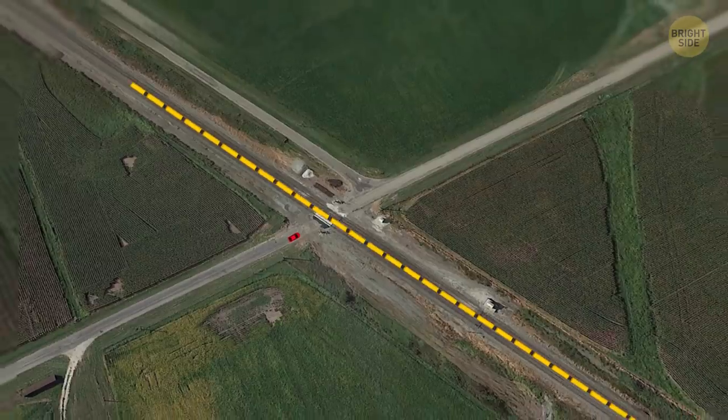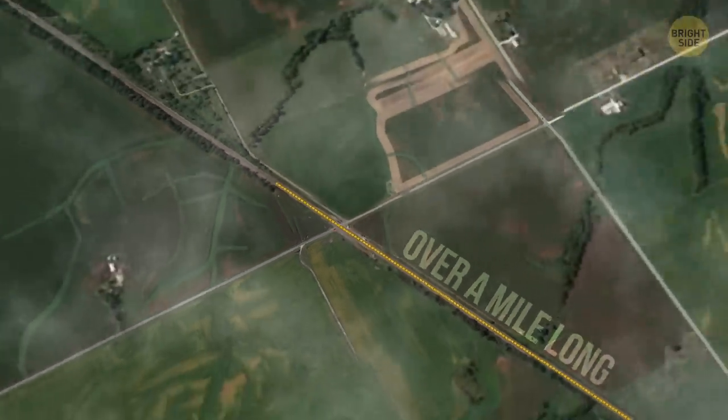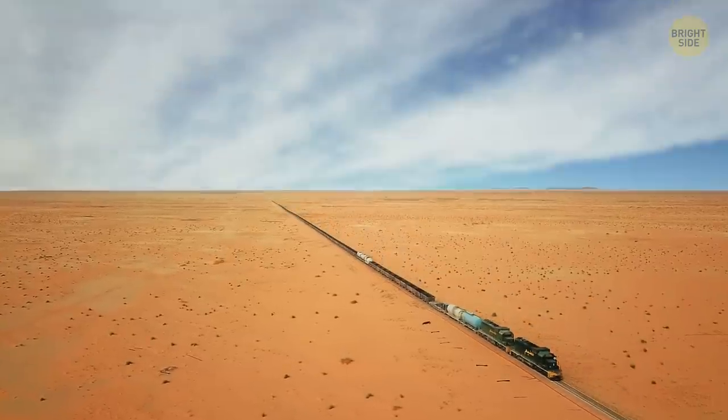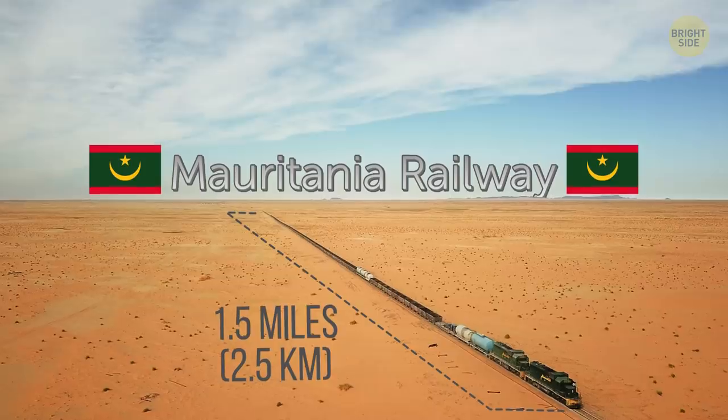Hey, could be worse! You could have to wait for a train that really is over a mile long. The longest train in the world, measuring in at one and a half miles, runs on the Mauritania Railway.